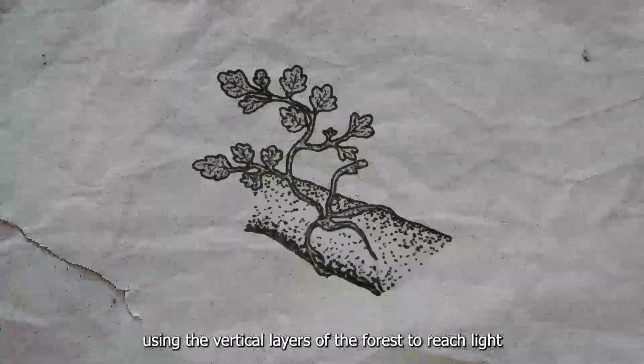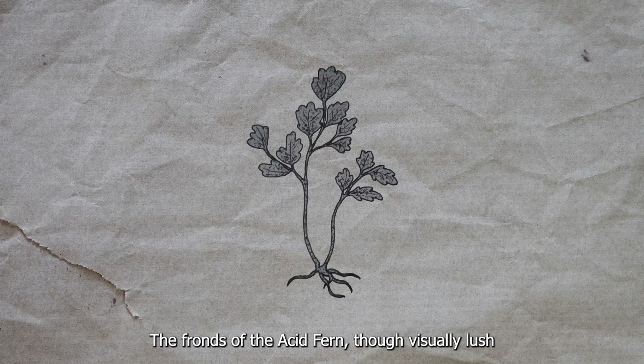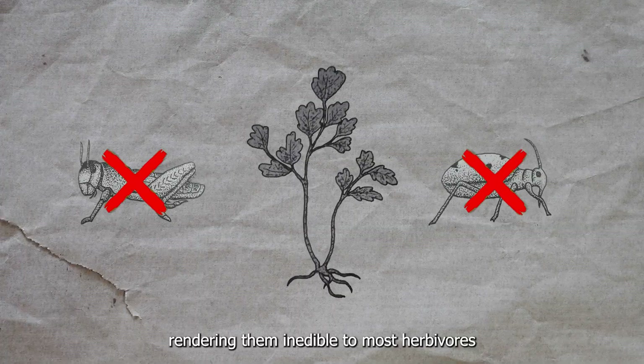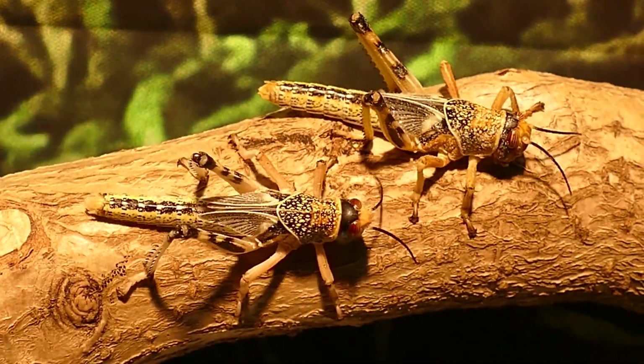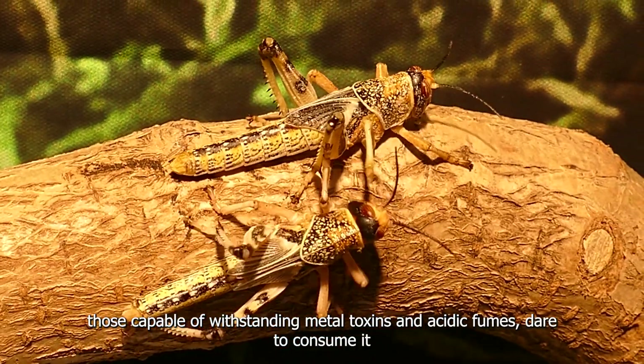While creating many habitats on the trunks and branches it inhabits, the Acid Fern's fronds, though visually lush, are laced with toxic metals and emit an acid mist, rendering them inedible to most herbivores. This defense ensures that only the most uniquely adapted creatures — those capable of withstanding metal toxins and acidic compounds — dare to consume it.